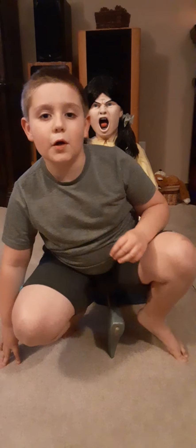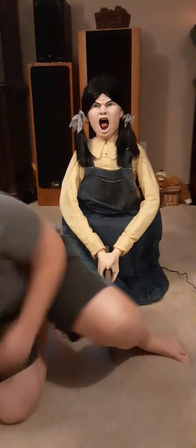Hey guys, today we are going to be reviewing Spirit Halloween's 4.3 foot, the one and only, one of the biggest selling props this year — Ellie Hatchett!